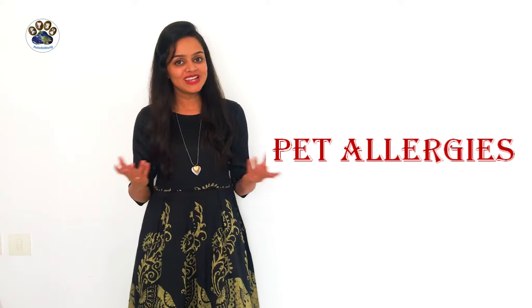Hello everyone, welcome to my channel Pet Info World. Today I will be discussing what all things you need to know about pet allergies. So let's start then.